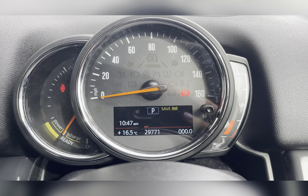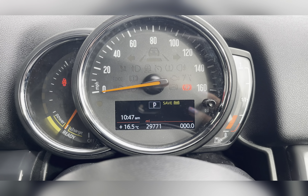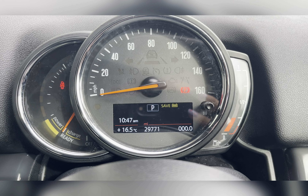Taking a look at the dash, you can see that this vehicle has done 29,771 miles, however this is subject to change due to test drives. This vehicle also features head-up display, which is a brilliant safety feature as it allows you to see the speed you are traveling at without taking your eyes off the road.